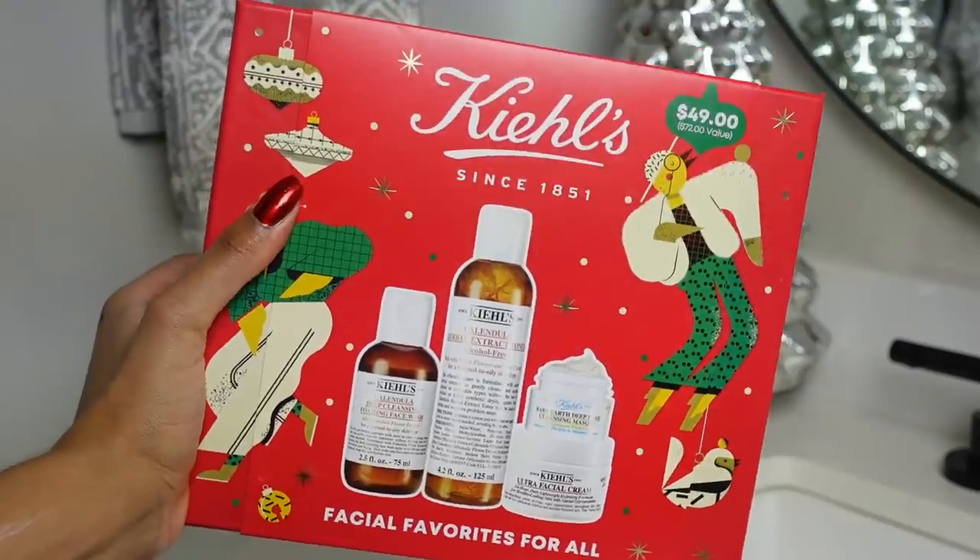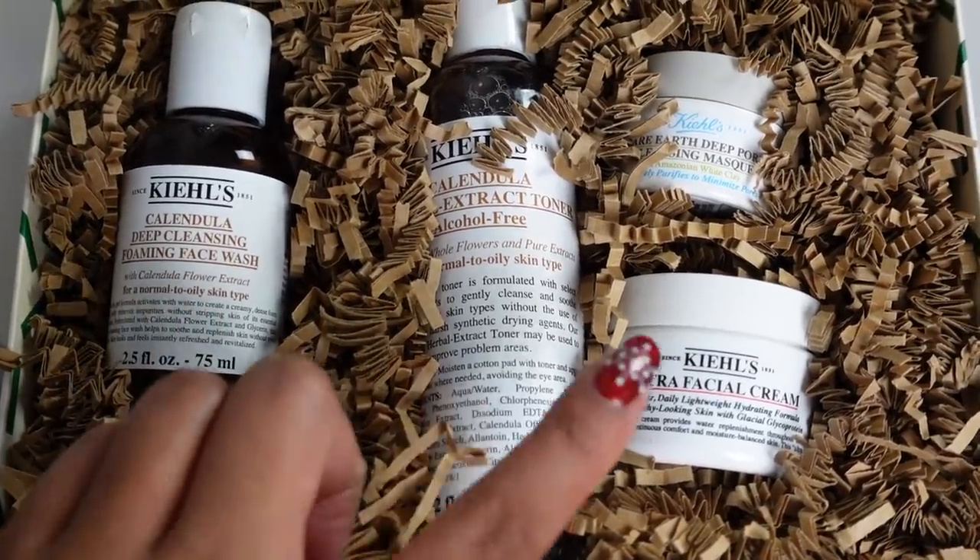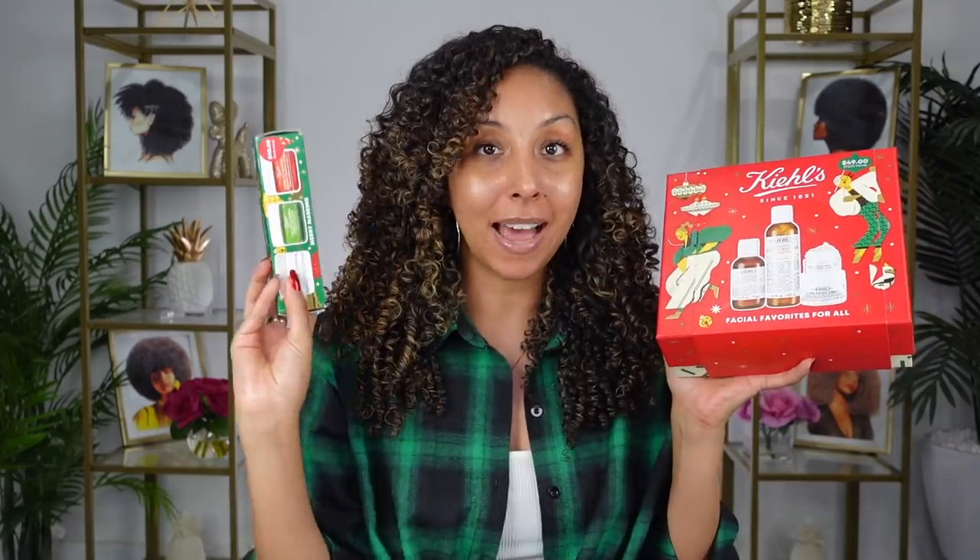You will see me apply both these products again later in this video after we're done with all our masking. The Ultra Facial Cream is available in a super cute Kiehl's holiday gift set. This kit is awesome because you get a cleanser, a toner, a mask, and a facial cream. But the best part is that Kiehl's has partnered with Feeding America, so for every one of these kits or the Merry Masking kits sold, they're going to donate $1 with a minimum of $100,000. One dollar equals 10 meals to families and children in need, so not only are these great gifts, you're also helping provide meals for people in need.